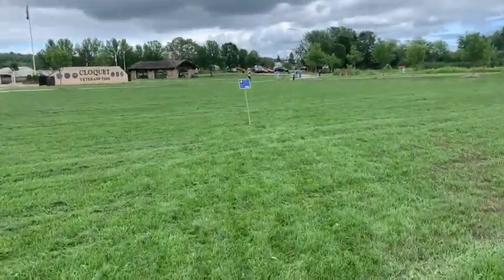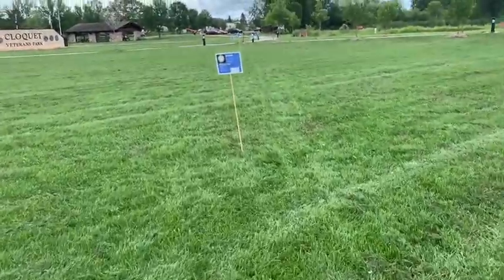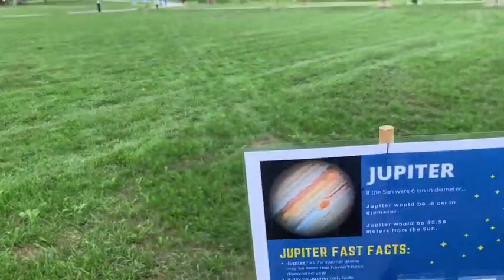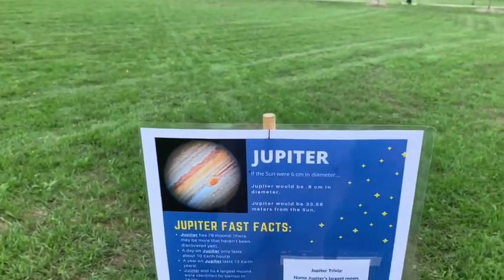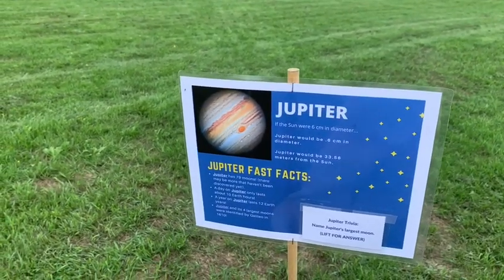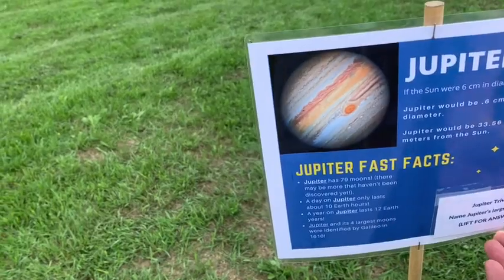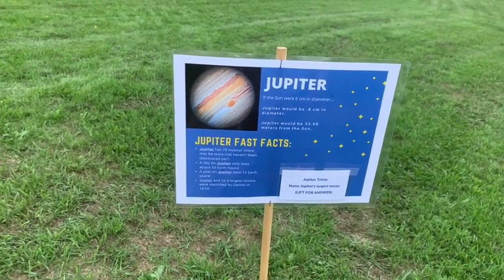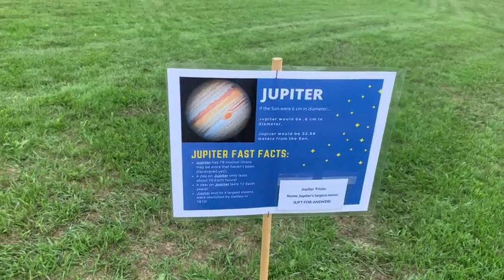Coming next to Jupiter — Jupiter is the largest planet in our solar system. You could represent it with something about a quarter inch in diameter, maybe like one of these stars on the poster, compared to our giant 6-centimeter sun. At this scale, Jupiter is 33.56 meters away from the sun. Jupiter trivia: can you name Jupiter's largest moon? Jupiter's largest moon is Ganymede. Jupiter has 79 moons; most have been classified and named, though a few haven't been, and there are probably some not yet discovered.